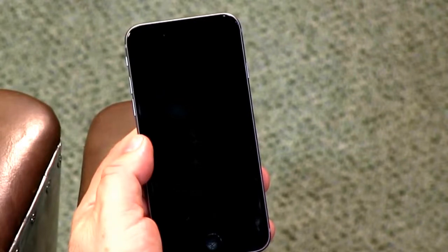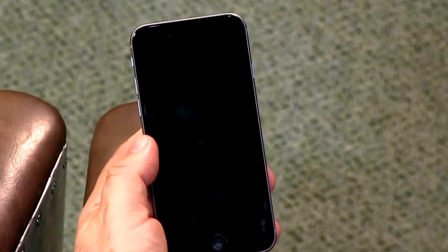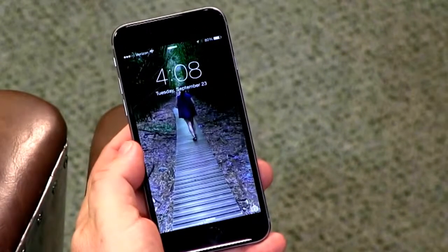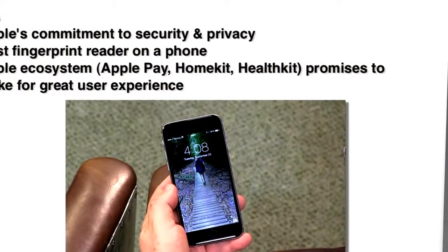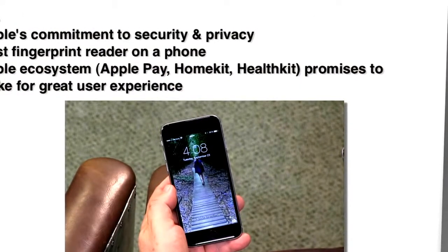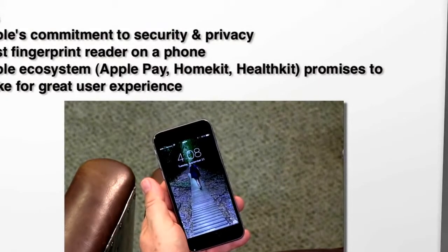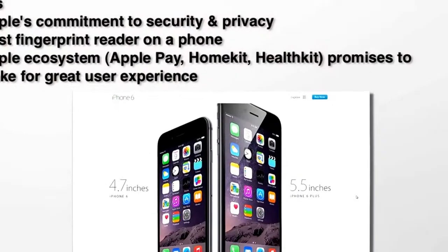The hardware on this phone allows things to be even more secure. The fingerprint solution works fabulously — better than Samsung's, better than anybody's. The Apple ecosystem itself is going to be an advantage as Apple Pay comes to the front and as we see more HomeKit and HealthKit tools, which will make for a better user experience.